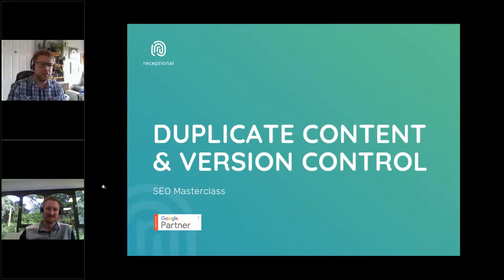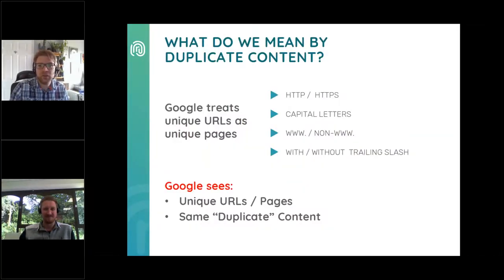This is the final section of today's webinar: duplicate content. We're not talking about where you've used the same paragraph of copy on multiple pages — that's a different kind of duplication you also shouldn't do. What we're talking about is a single page on your website which is accessible via multiple different URL versions. Google is sensitive to upper and lower cases in URLs, subdomains such as www vs non-www, protocols such as HTTP and HTTPS, and trailing slashes. If your server allows a page to be accessed via different combinations of those factors, Google treats unique URLs as unique pages and perceives these different URLs as duplications. Google does not like duplicate content.